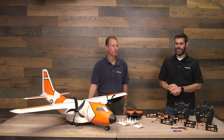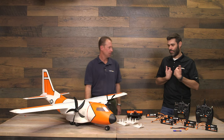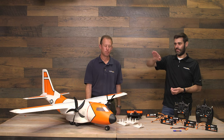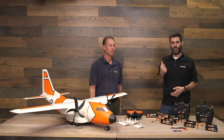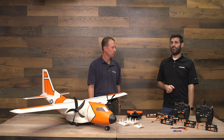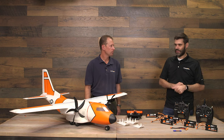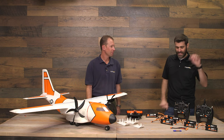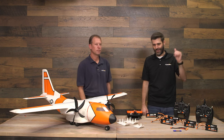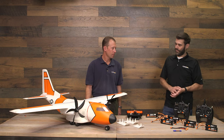The AR636 receiver in the Bind-and-Fly Basic version includes AS3X, which smooths things out without flying the airplane for you. It also has optionally used SAFE Select. A lot of experienced guys say they don't need it, but it's selectable — you don't have to use it. With SAFE Select you get bank angle limits, pitch angle limits, and self-leveling: let go of the stick and it goes back to level. That's great for dropping cargo — flip on the switch so you can focus on opening the door at the right moment.